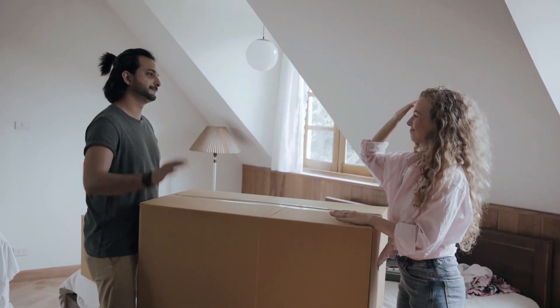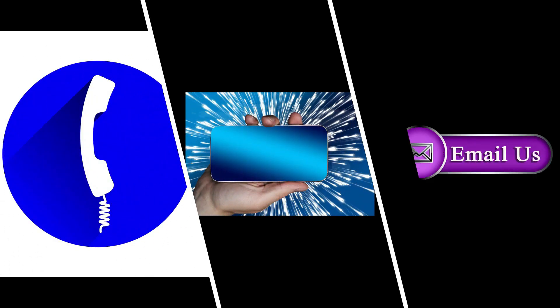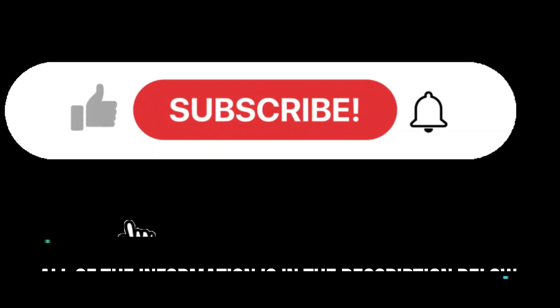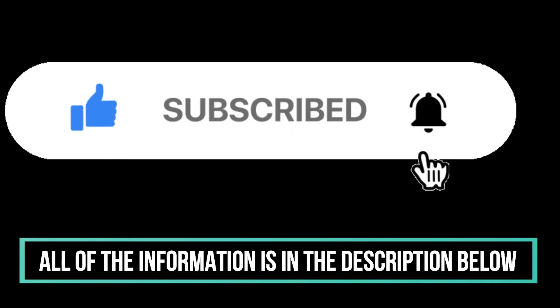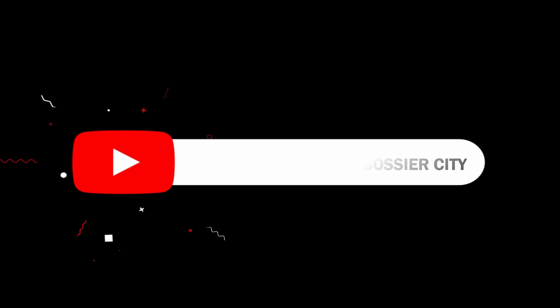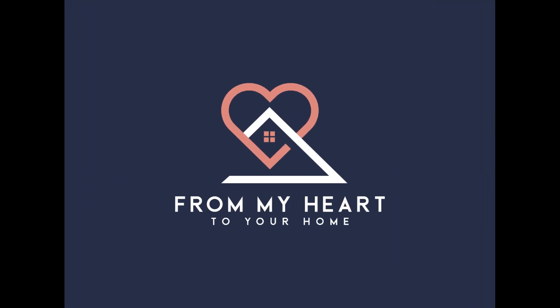Whether you are moving in nine days or 90 days, give us a call, shoot us a text, or send us an email. All of the information is in the description below so we can help you make a smooth move to Shreveport-Bossier City. From my heart to your home.